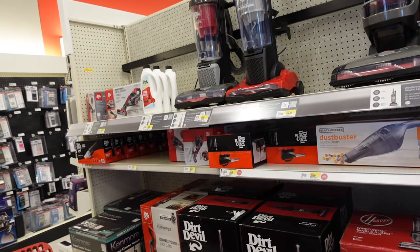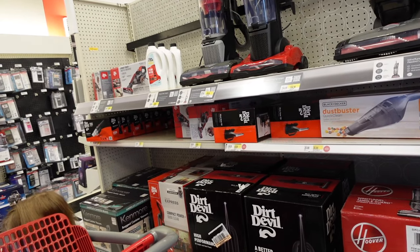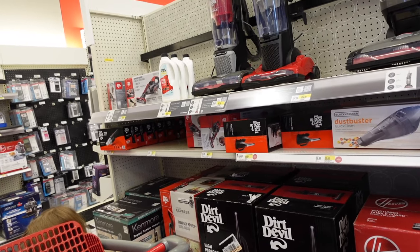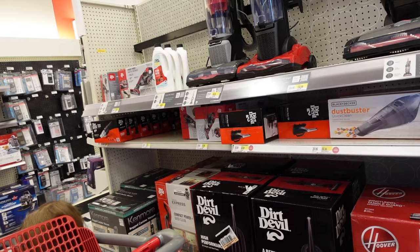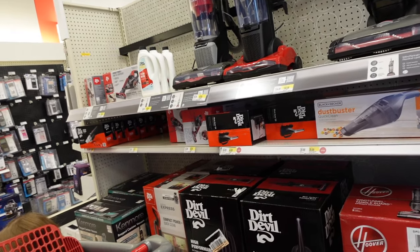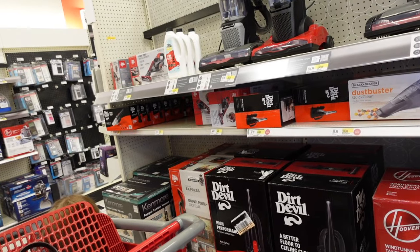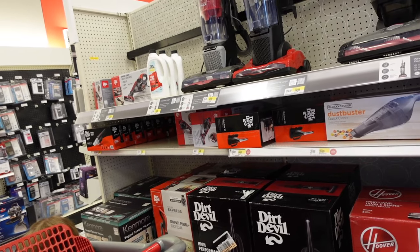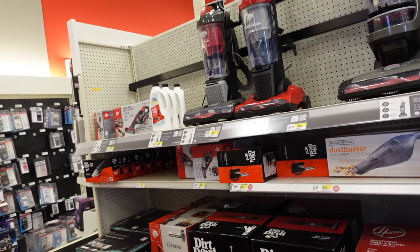Welcome back to my channel! Today we're in Target going through all the Black Friday deals. These go live on November 18th, so you can shop these now. I'll have everything linked in my YouTube shopping. If you like these kinds of videos, make sure you give it a thumbs up and subscribe if you're new.